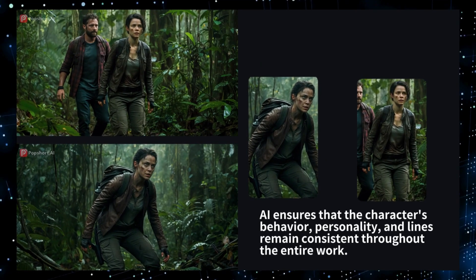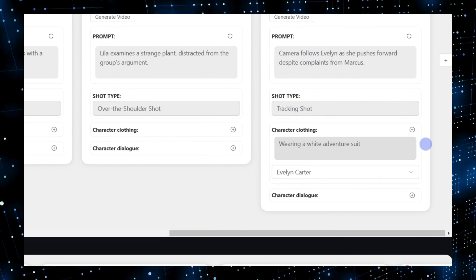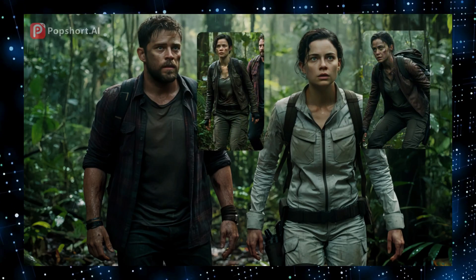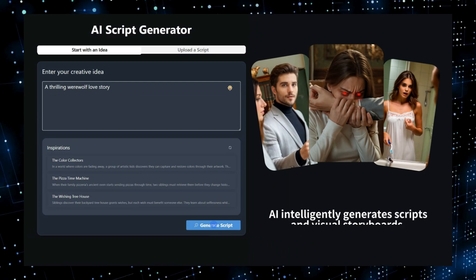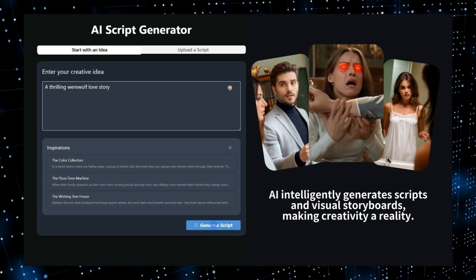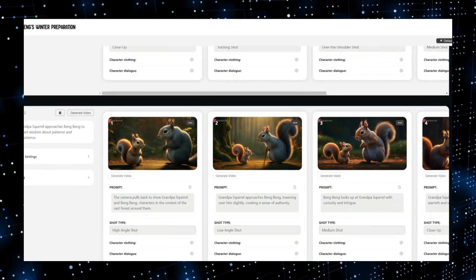Hey everyone, and welcome back to the channel. Today, we're diving deep into the exciting world of AI and exploring some of the top trending AI tools this week that are truly changing the game across various industries. From music production to fitness, and even SEO, these innovative platforms are making waves with their unique capabilities and features.